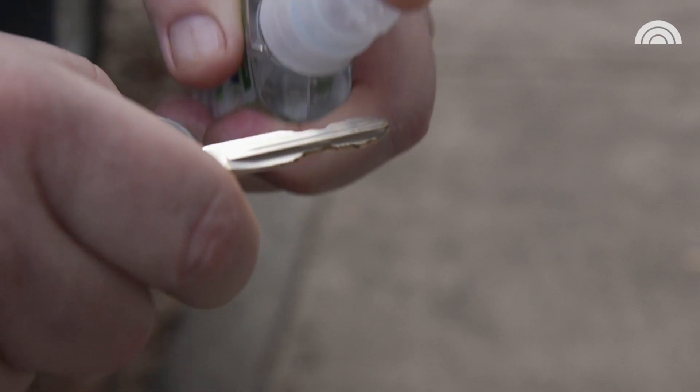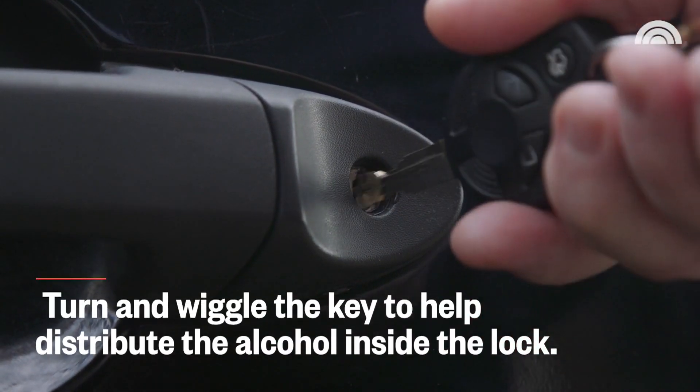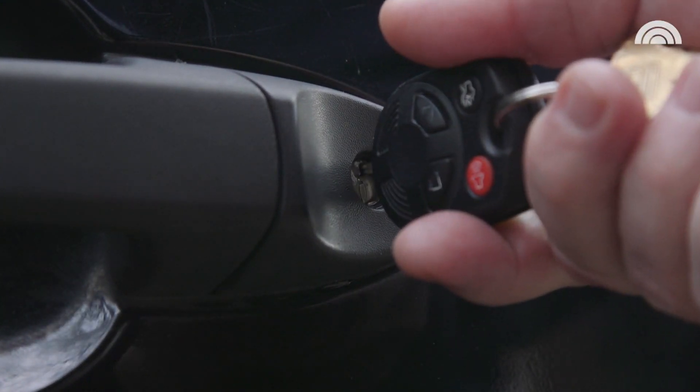So you can't get your key in — it's frozen. Well believe it or not, hand sanitizer has got alcohol and it's gonna help you get in. All you have to do is put a little bit of a blob right at the end, the alcohol melts the ice, frees the lock, and you're on your way.